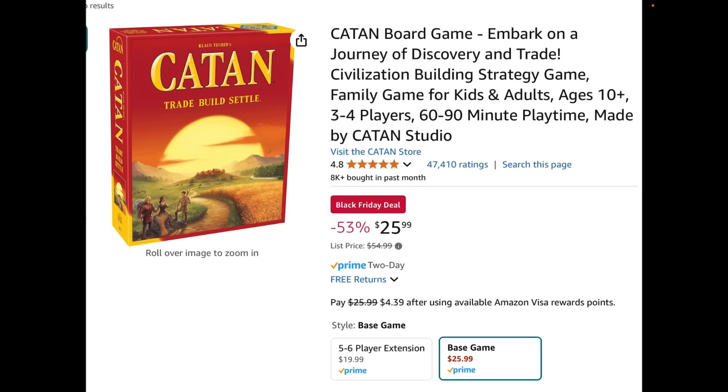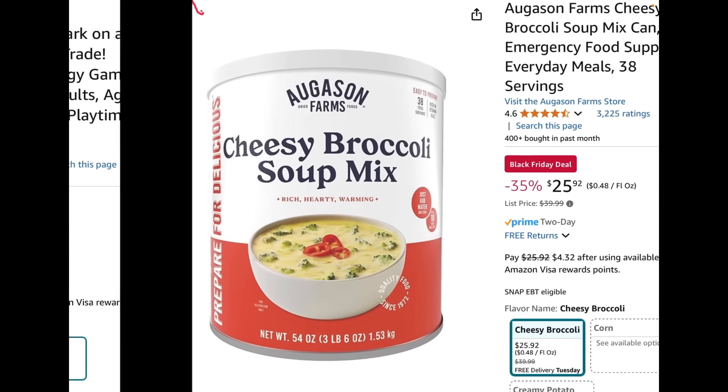Settlers of Catan board game — my family plays this. If you're looking for stuff to do when there's no power, board games are a great thing to have. $26 is as cheap as this ever gets, usually $50 plus. It's one of those games like chess but a lot more fun — you can play it over and over again and it doesn't really get boring. Some people play it super competitively. It's just one of those games you can keep playing.